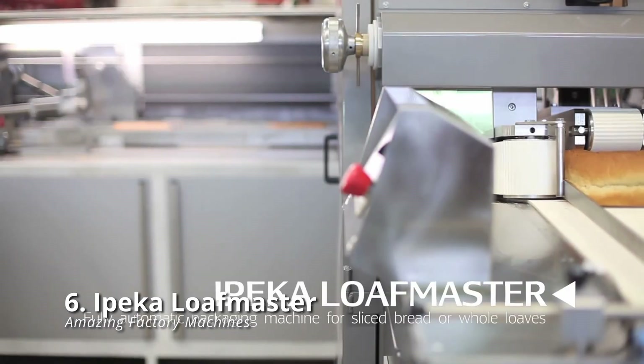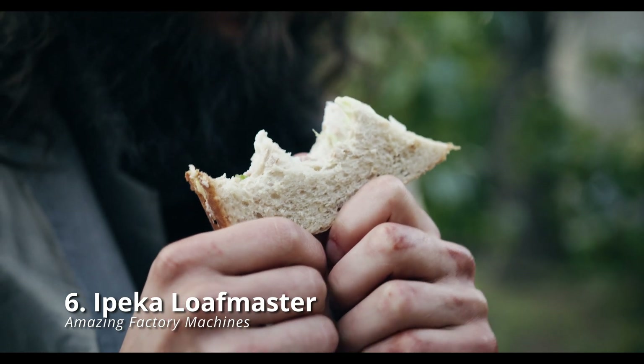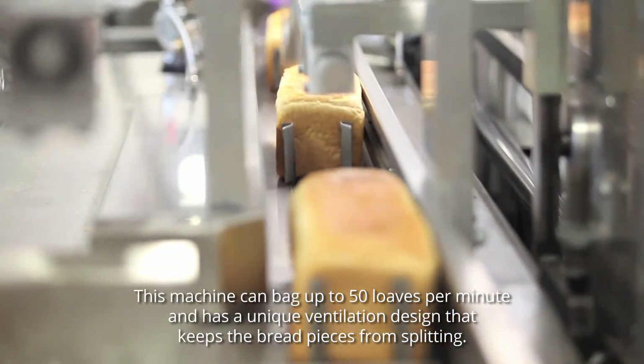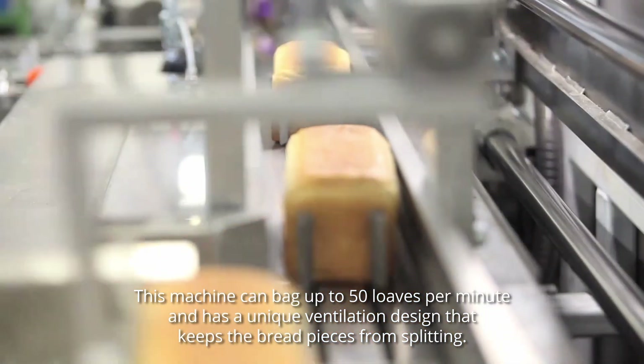Ipica Loafmaster: every year, an average individual consumes 53 pounds of bread. But it's not all packed and sliced by hands, because the Ipica Loafmaster already handles that process. This machine can bag up to 50 loaves per minute and has a unique ventilation design that keeps the bread pieces from splitting.